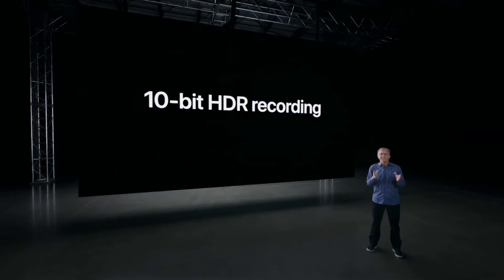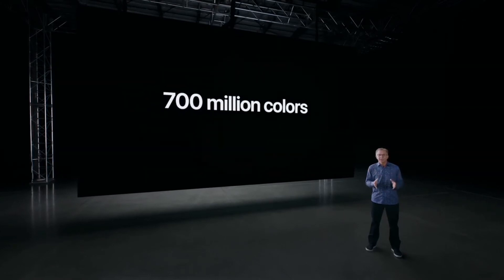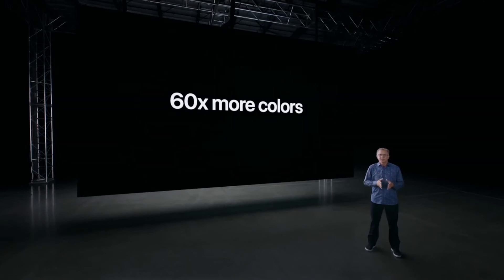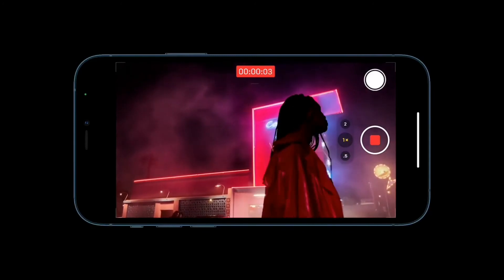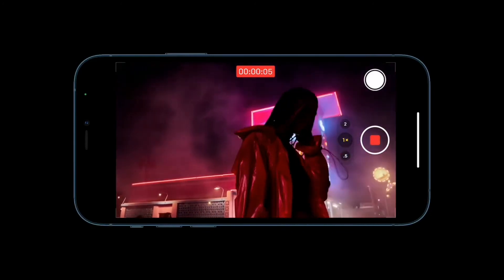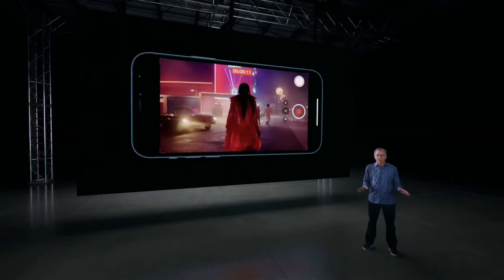This year we're taking Pro Video further — much further. For the first time, we're bringing HDR video recording to iPhone. You can now record in 10-bit, high dynamic range. This means we can capture over 700 million colors — that's 60 times more colors than before. While you capture, you get a live preview of your HDR content on the Super Retina XDR display. And we're also going to do something that no other device in the world can do.